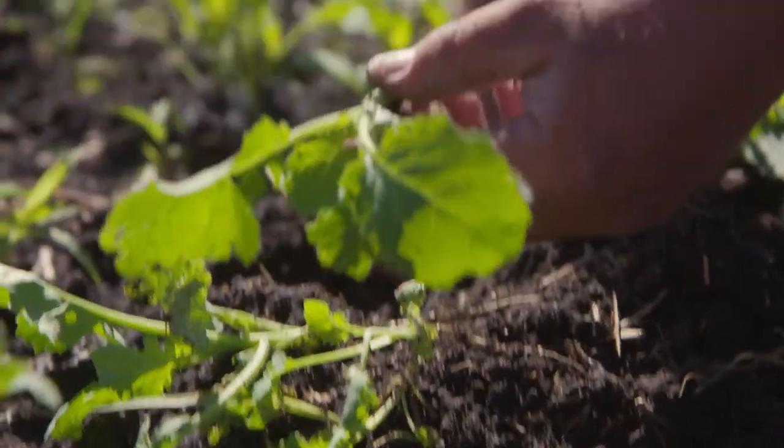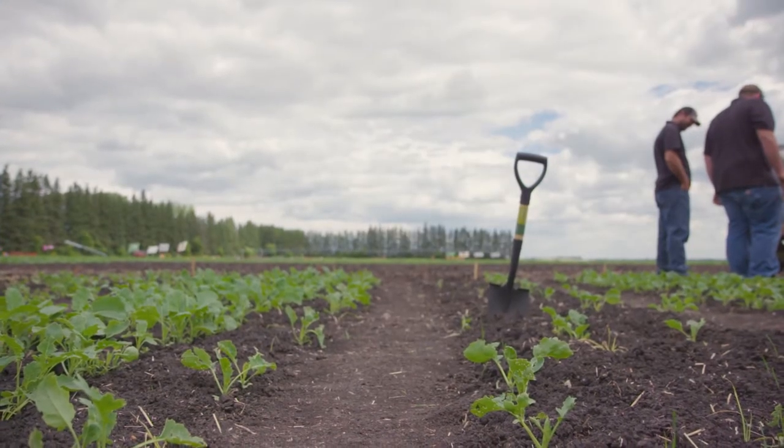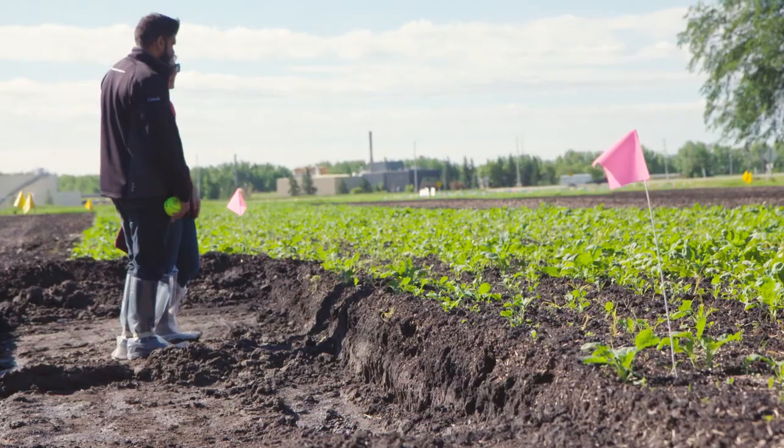Often you go and actually dig up and look at the roots. If you suspect you've got a compaction problem, get out with a shovel, dig up that plant, and take a look at the roots. Are they growing down where they should be, or are they growing straight out because they've hit a plow layer or a compacted layer?